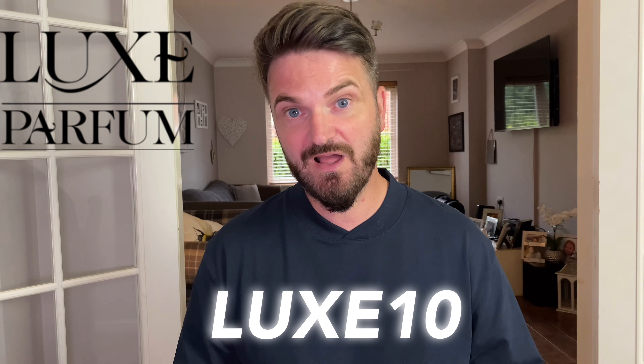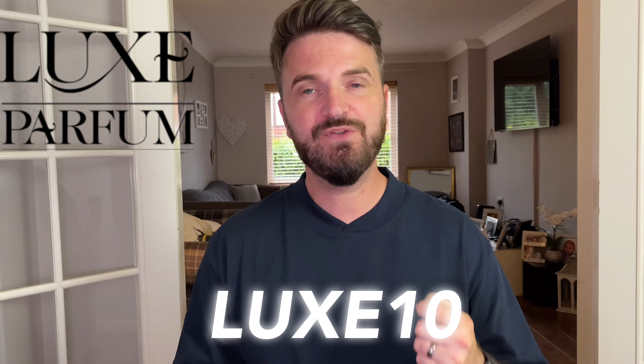If you are quick, there is an introduction offer using the code LUX10, but you'll need to be quick because that does run out quite soon. If you'd like to see the unboxing and what I picked up, stay right where you are.